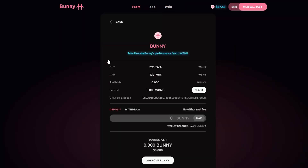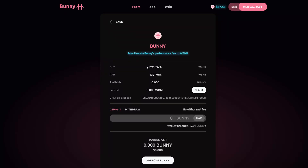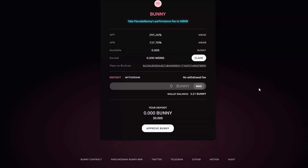So I click onto that. All I need to do is first of all get some Bunny, which I already have. Then I can just deposit this and I can start earning 295.26% APY. This is the APY versus the APR — basically the difference is one is with compound interest and one is not. Just keep in mind this fluctuates a lot as well — as more people come in, this APY will go down.